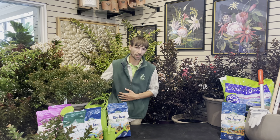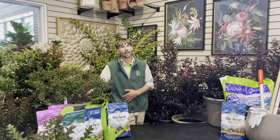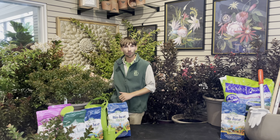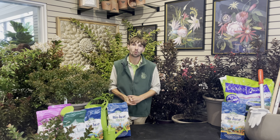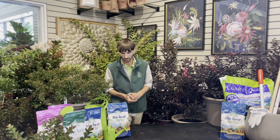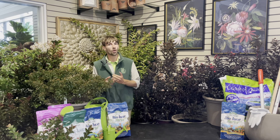One variety I would mention would be our Pocomoke, which will grow to be about two to five feet tall and wide at its maturity, staying nice and short. We also have Coral Magic, which will grow to be about six to ten feet tall and wide at its maturity. And then of course there is the Natchez crepe myrtle, which is the lovely white bloom behind me here, which will grow every bit of 20 feet or more at max height and canopy spread at its maturity.